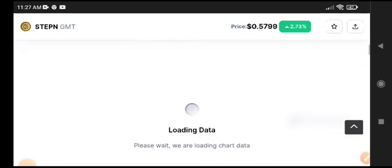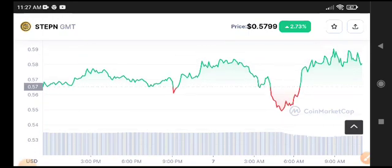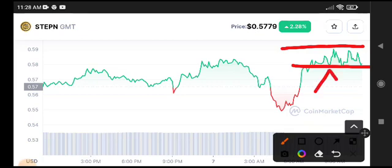Looking at the price chart, we can easily understand what will be the next move for GMT coin. You can see the price pumped significantly and now it's traveling between a support and resistance level. You can see the support level and the resistance level clearly on the chart.